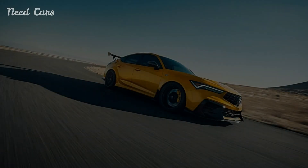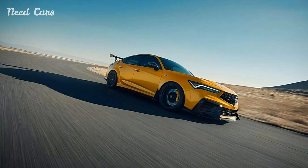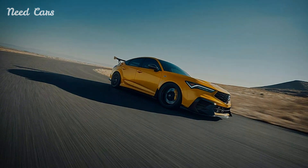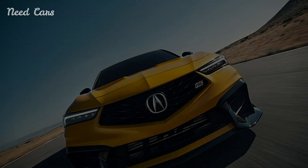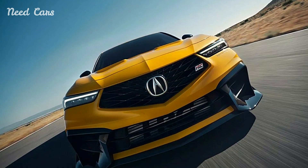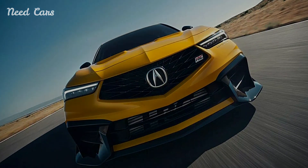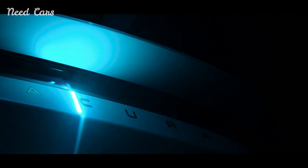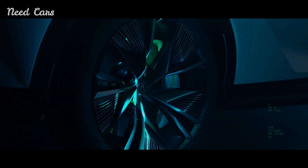The interior of the Integra Type S continues the theme of performance and sophistication. It features sport-oriented seats, a driver-focused cockpit, and an array of advanced technology that enhances both comfort and control. The cabin is designed to keep the driver connected to the car's performance, with intuitive controls and high-quality materials that provide a tactile driving experience.